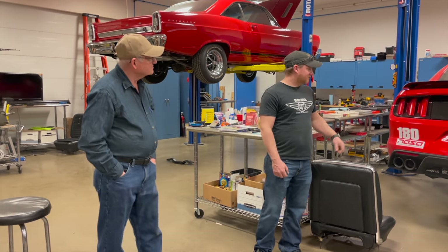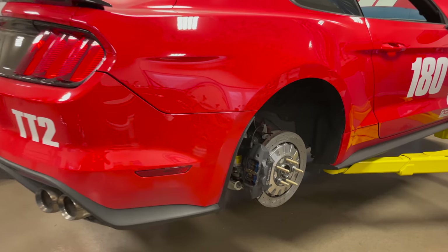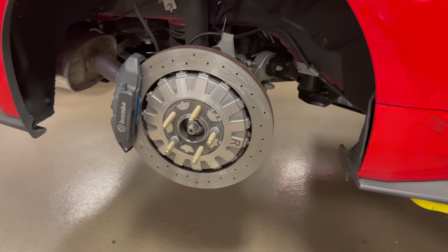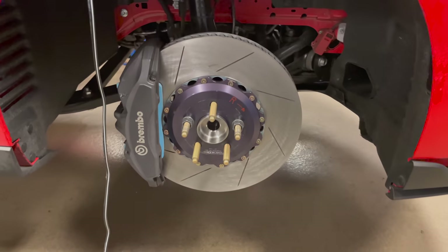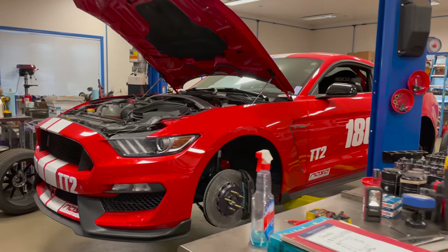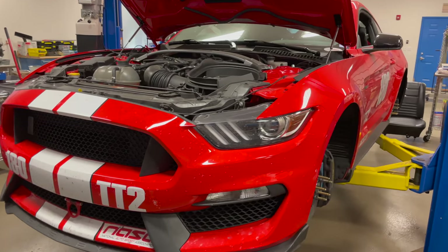It looks like you have your Shelby GT350 on the left — what are you doing with it? I put new wheel hubs on it; it was basically maintenance. We use this car once a year for a Shelby Club event at Road America, so I was preparing it to take up to the track again this summer. Steve and I trade off driving this car and another Mustang at the track.